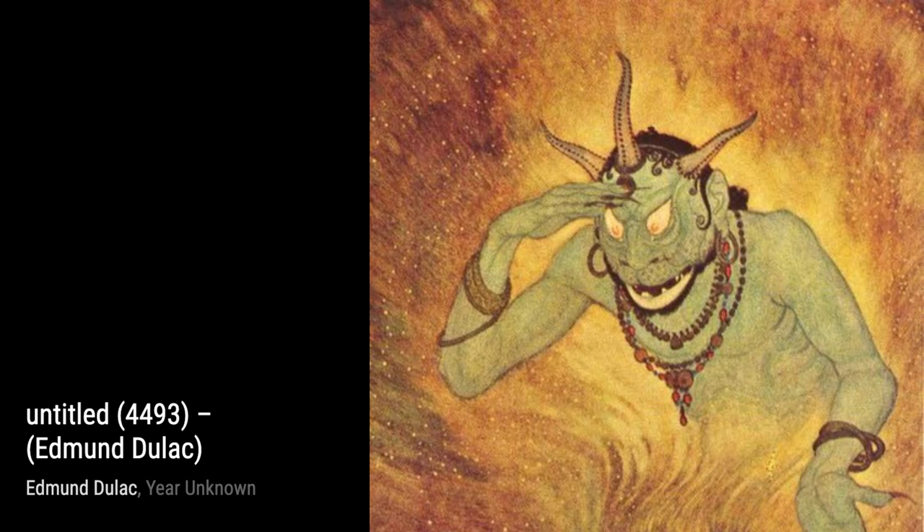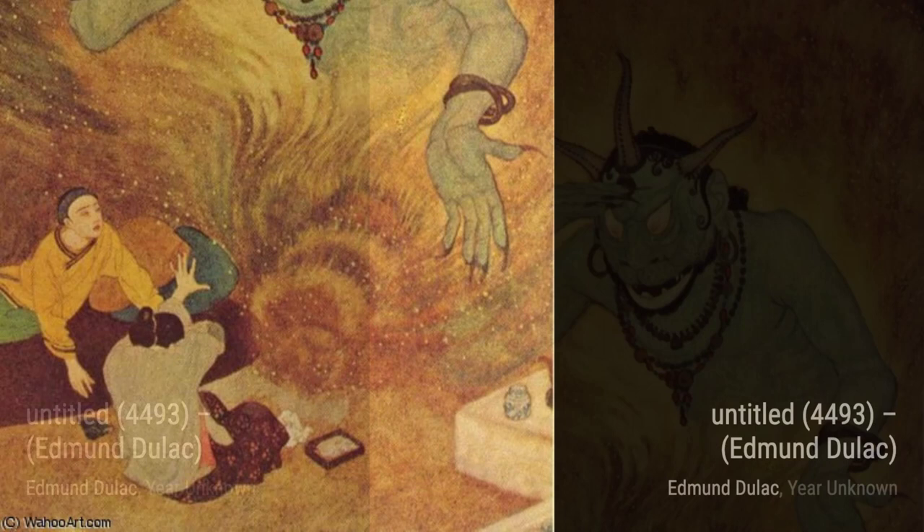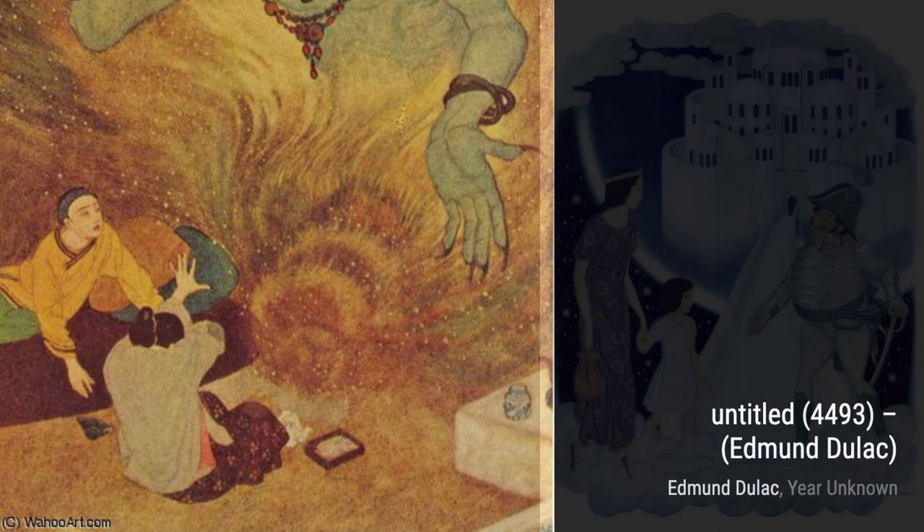In The Captain Greeted Them as Honored Guests, Duloc showcases his ability to capture emotions. The expressions on the characters' faces and the intricate details of their attire transport us to a different time and place.